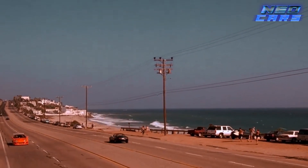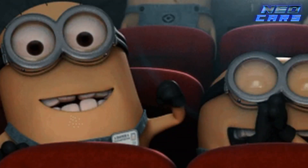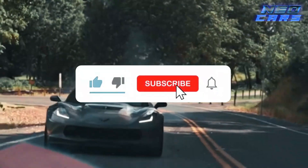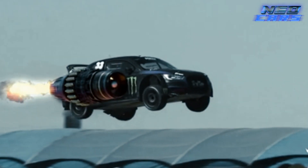And that, folks, brings us to the finish line of our Fast and Furious vehicular voyage. We hope you've enjoyed this turbocharged trip down memory lane. Don't forget to rev up that like button, hit subscribe, and stay tuned for more automotive adventures. Until next time, keep your engines running and your spirits high.